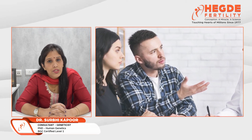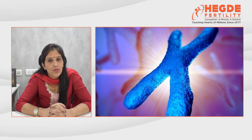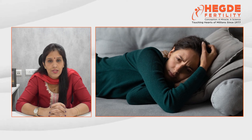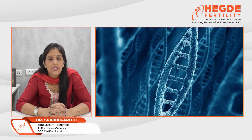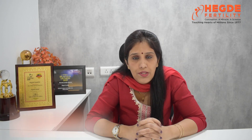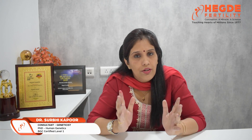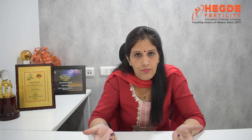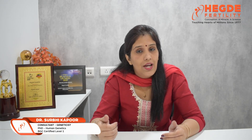PGT-SR becomes a boon to these couples as it helps identify embryos that are chromosomally normal and do not carry any inherited chromosomal abnormality from the parents, thus minimizing the risk of miscarriages or having an abnormal child. To clarify the difference: PGT-A is advised to couples of advanced maternal age or with a history of implantation failures or miscarriages, as it detects spontaneous aneuploidies in embryos. PGT-SR is advised to couples who have structural chromosomal rearrangements identified in their karyotype.